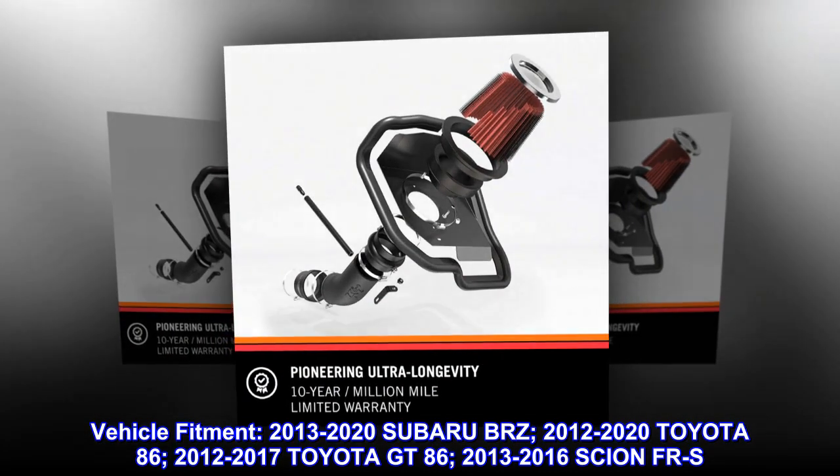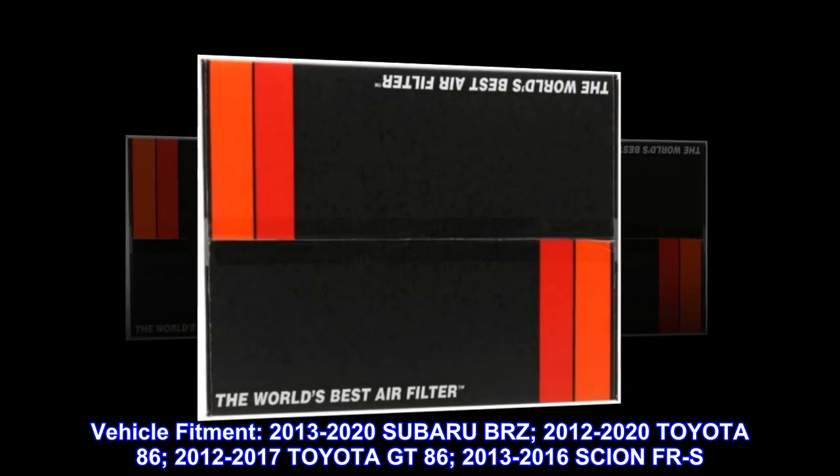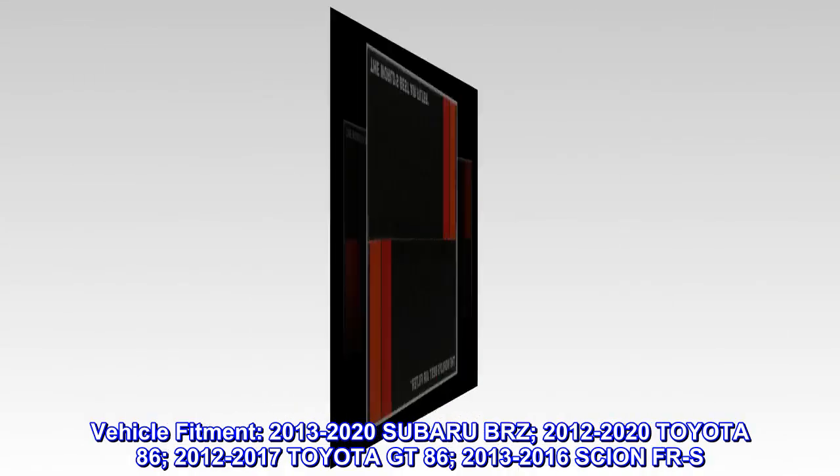Vehicle fitment: 2013–2020 Subaru BRZ; 2012–2020 Toyota 86; 2012–2017 Toyota GT86; 2013–2016 Scion FR-S.